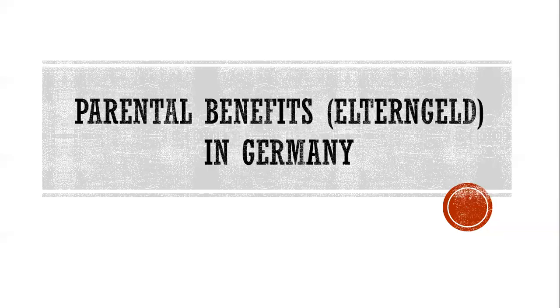Hey everyone and welcome to my channel. In today's video we are going to talk about parental benefits or Elterngeld in Germany. If you are a new parent, many congratulations, and if you will be becoming a new parent in the near future, I wish you and baby all the best. If you haven't subscribed to my channel, please do it now so you get updates on my future videos.